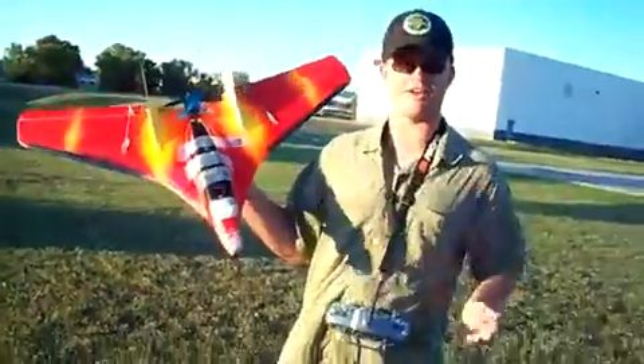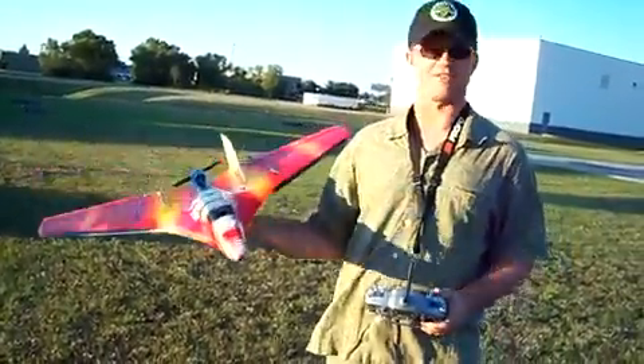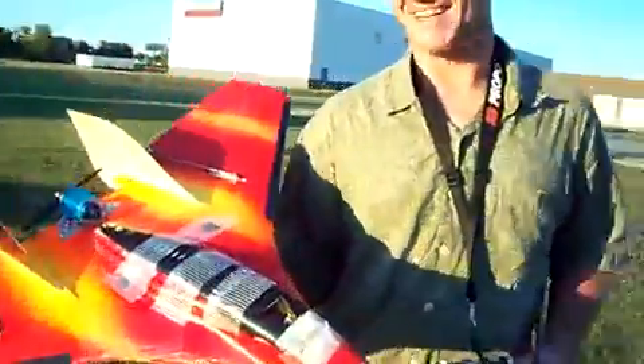Got a custom tape canopy job. Oh, whatever — see what it does. You need help? If you would launch, I would appreciate it. Can we go back? Yeah, we'll go back.